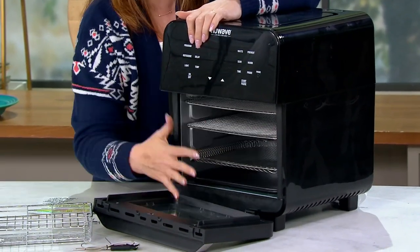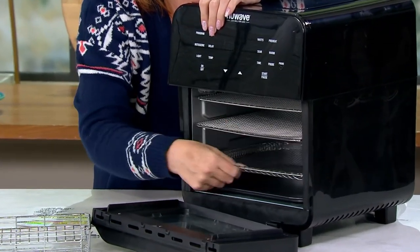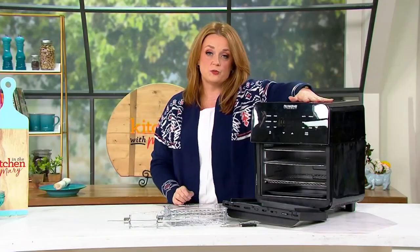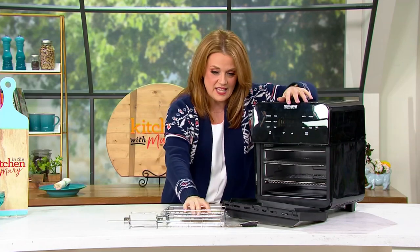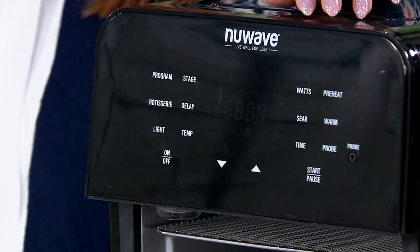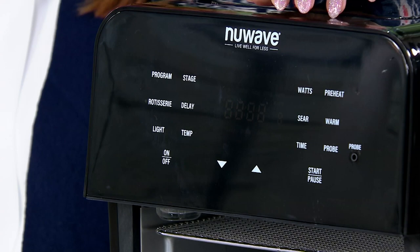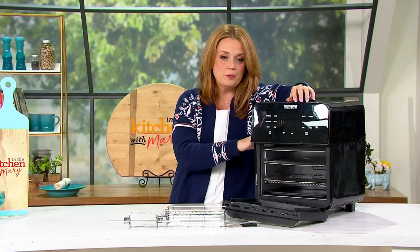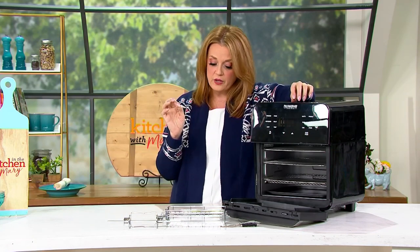The front door detaches for easy cleaning. I wanted you to see all of this capacity on the inside because not only can you use this customer top-rated appliance for air frying, you can use it as your rotisserie, as you can see here. You can use it as an extra oven at the holiday time. 981 five-star reviews. This is the black — we only have 150 of these remaining, and you're getting a manual with 40 recipes.